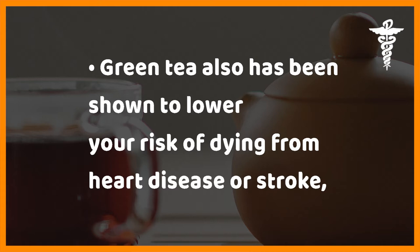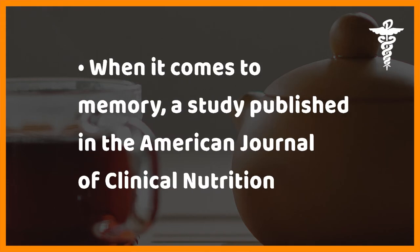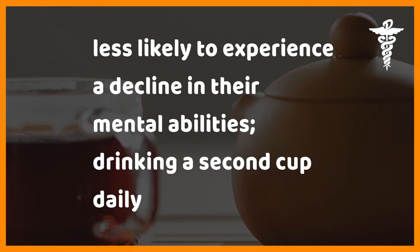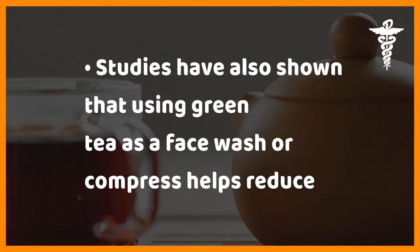Green tea has also been shown to lower your risk of dying from heart disease or stroke, reduce rates of tooth decay, and stop a decline in mental ability. A study published in the American Journal of Clinical Nutrition discovered that drinking just one cup of green tea a day made folks 55 and older 38 percent less likely to experience a decline in their mental abilities; drinking a second cup daily made them 54 percent less likely to show declines.